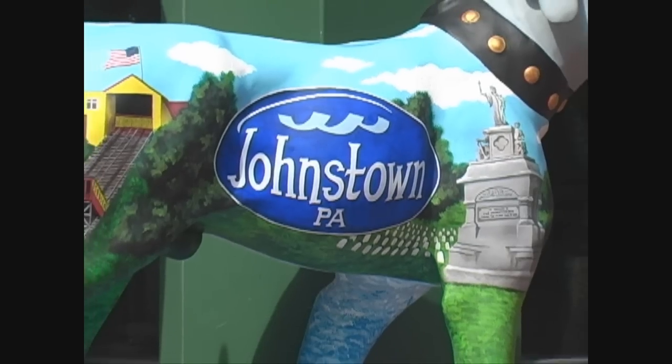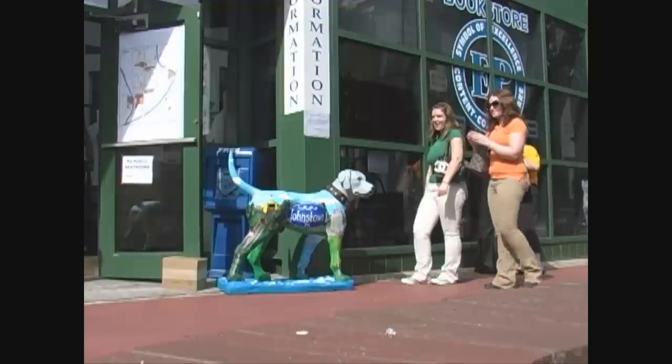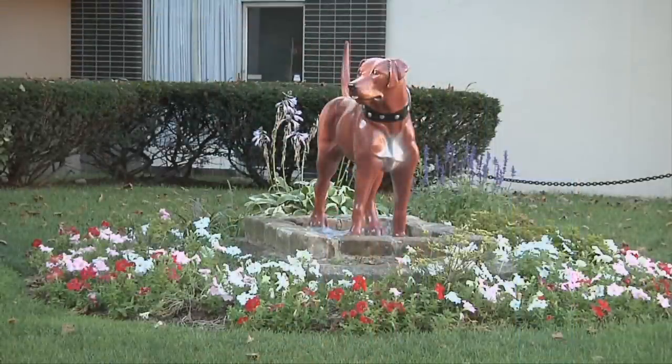Today Morley's dog has become a Johnstown public art project, with fiberglass replicas of the statue becoming more prevalent throughout the community. The original statue was removed from the park and attempts are currently underway to restore it.